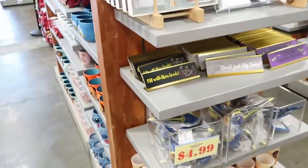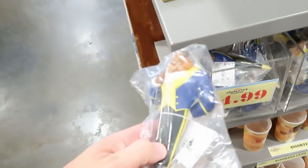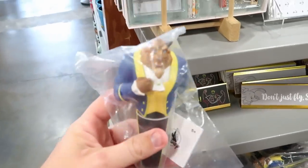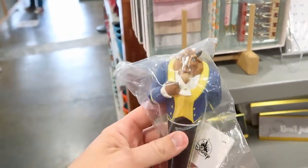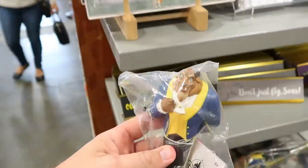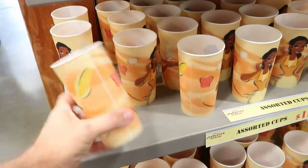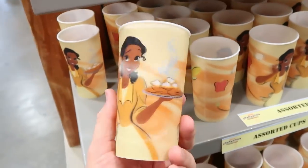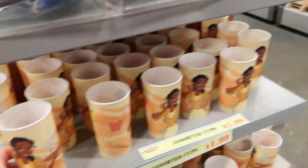From Beauty and the Beast they have Beast ink pens for $4.99 from $12.99 — also seen at the Vineland outlet. There are lenticular cups from Princess and the Frog — look at those beignets — for only $1.99.